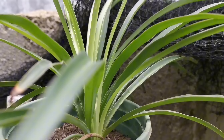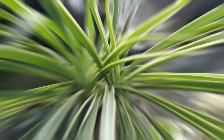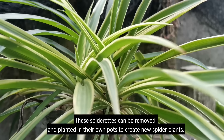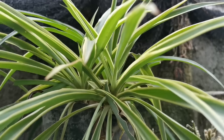Number 15: Spider Plant. Spider plants have long, slender, arching leaves that can be solid green or variegated with white or yellow stripes. They produce small white flowers on long, trailing stems. Spider plants are very easy to propagate, and new plantlets, or spiderettes, will often form on the ends of the stems. These spiderettes can be removed and planted in their own pots to create new spider plants. Spider plants are a great addition to any home — they are easy to care for, air purifying, and considered to be lucky plants in Feng Shui.